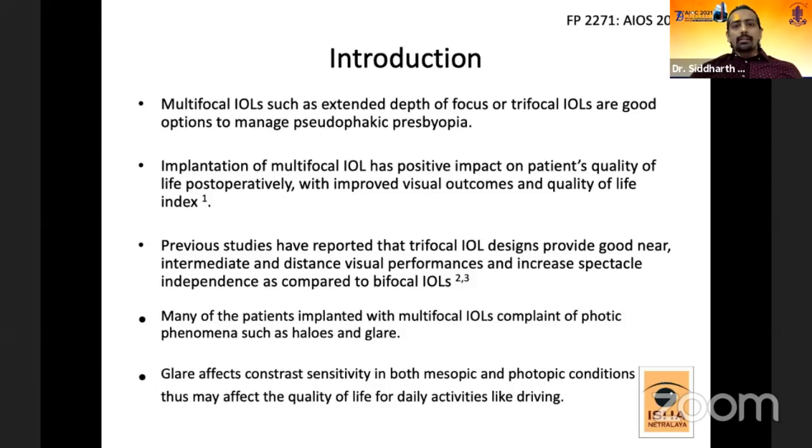Multifocal IOLs such as extended depth of focus or trifocal IOLs are good options to manage pseudophakic presbyopes. Implantation of multifocal IOLs has a positive impact on patients' quality of life post-operatively, with improved visual outcomes. Previous studies have reported that trifocal IOL designs provide good near, intermediate, and distance visual performance, and increase practical independence compared to bifocal or traditional multifocal IOLs.